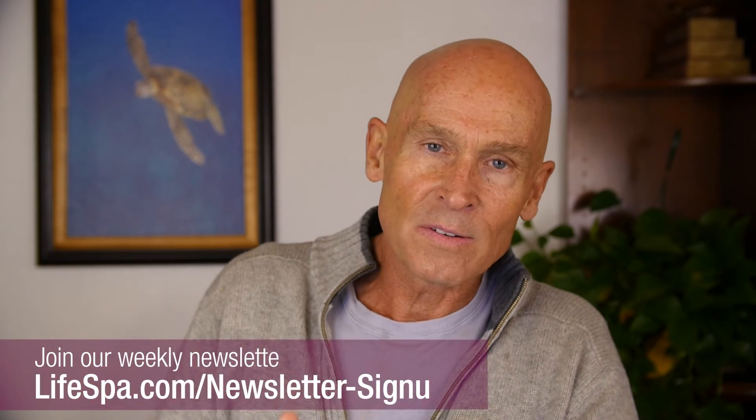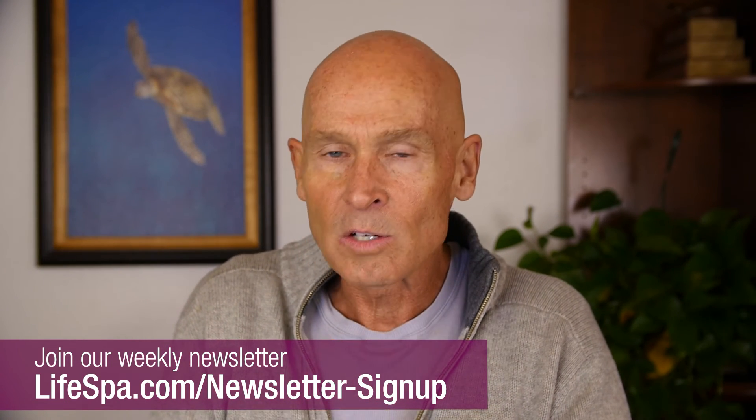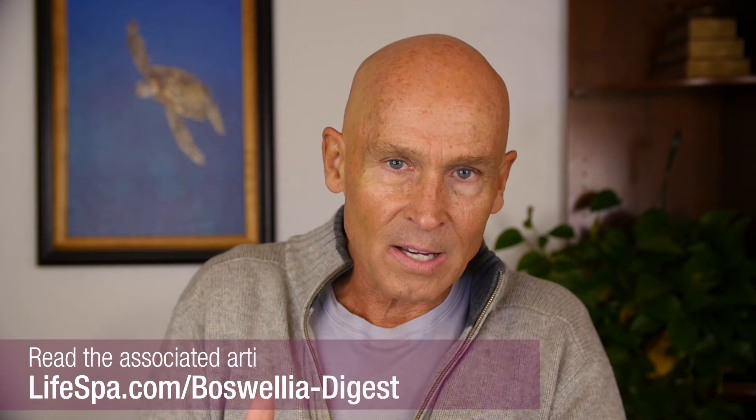I've written lots of research about this herb. Go to my website at lifespa.com to get the full article on basuela and learn more about all the amazing benefits of basuela there. Thanks for listening.